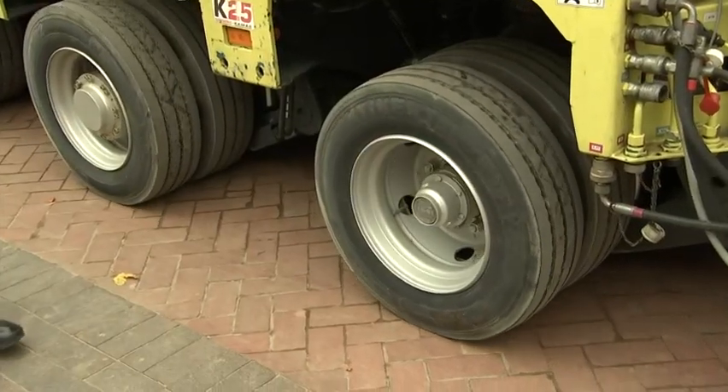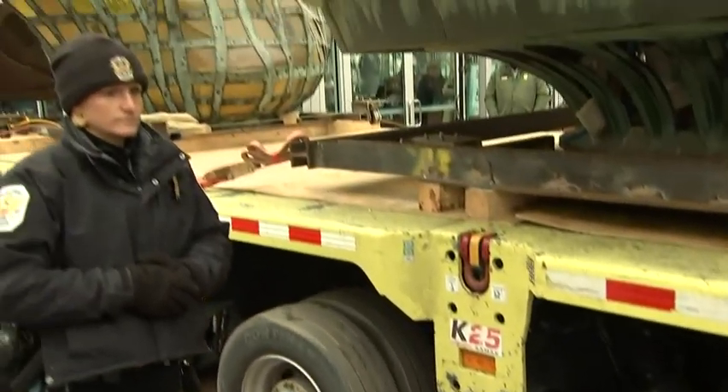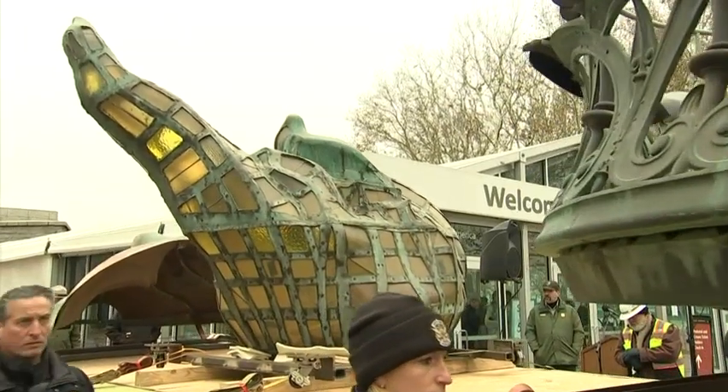It is our most precious artifact and it had to be very carefully done. It is on a special piece of equipment that will gently drive it over to its new home in the museum. And once it's there, we'll have an opportunity to do some additional restoration work.